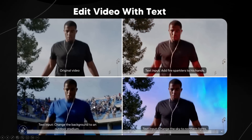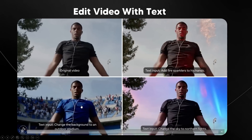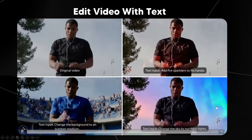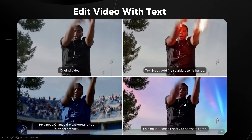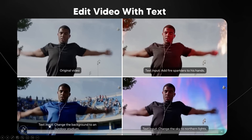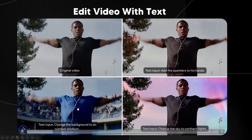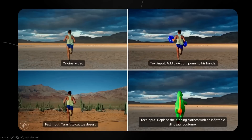The background isn't in focus, which adds to the realism effect when looking at this video — that's really nice. You can also see the last edit option: change the sky to the northern lights, which looks great. I will say in one example it says 'change the background to an outdoor stadium,' but it also seems to change his shirt to a blue shirt, which I'm not sure the model was meant to do. But nonetheless, it still looks great.